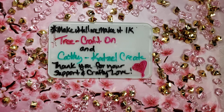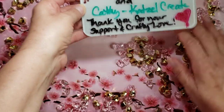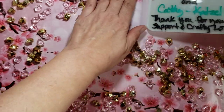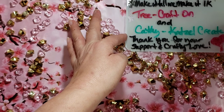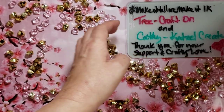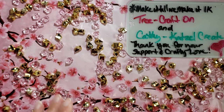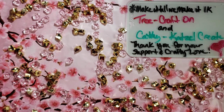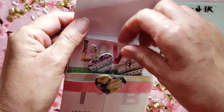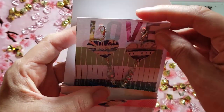So let me show you the mini prize. It's basically the same thing as the big prize but a smaller version. One of the first things I made was the tassels — I made two tassels and I put them in this little folder.